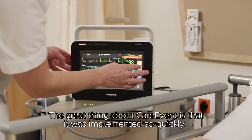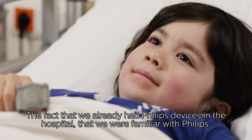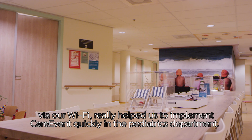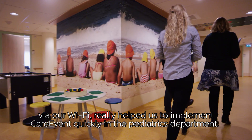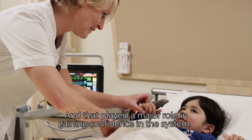Het mooie aan Care Event is dat de implementatie eigenlijk heel snel is gegaan. Het feit dat we Philips hadden in het ziekenhuis, bekend waren met Philips over het hele ziekenhuis en op de kinderafdeling. Het feit dat we telemetrie hebben gebruikt via onze wifi, heeft geholpen om eigenlijk een hele snelle implementatie te doen van Care Event op de kinderafdeling. En dat speelt weer een grote rol in het vertrouwen krijgen op het systeem.